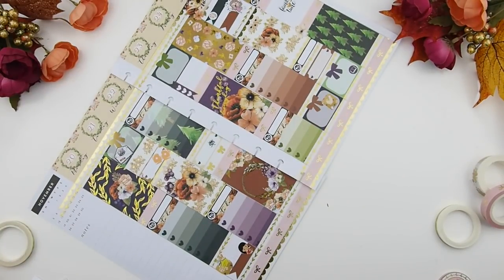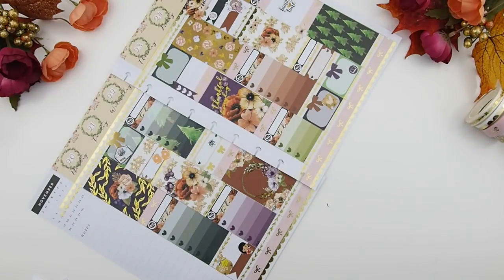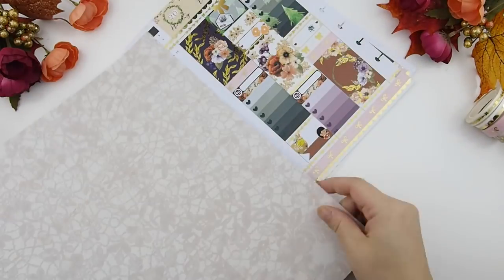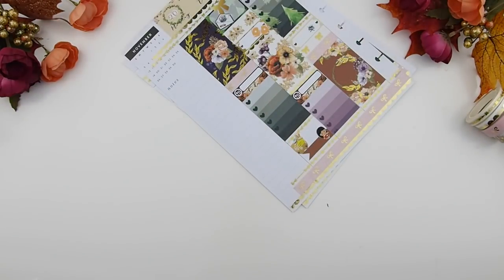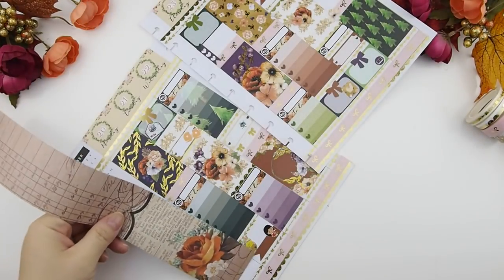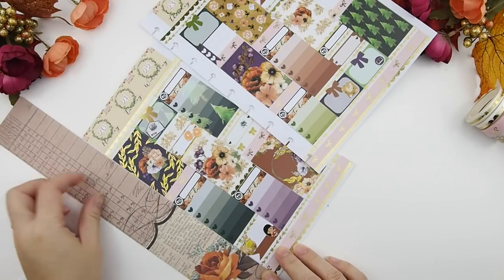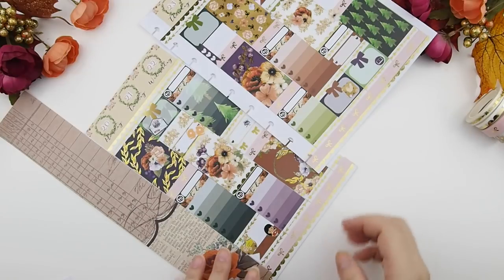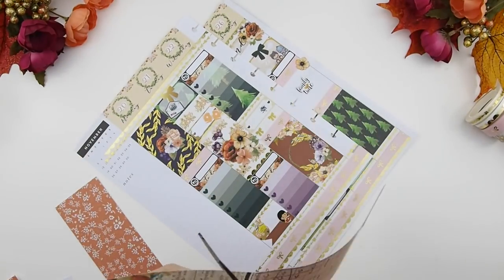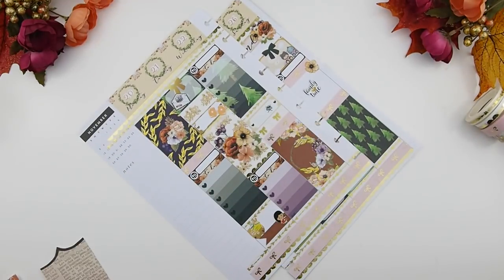That's it for my weekly spread! Now to finish off the week I need to find scrapbook paper for the sidebar. Off camera I went through my scrapbooking collection and pulled a few options out. I usually hold them against the spread to see the overall look, and I think this print works really well because it pulls out the brown in the kit and I love the flower on it. I cut the flower paper so the flower was centered in the middle.